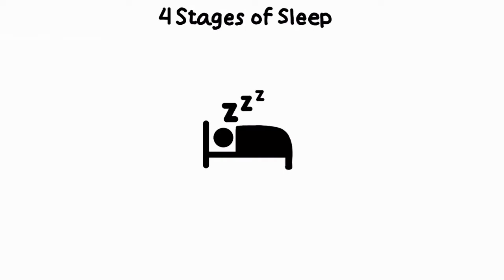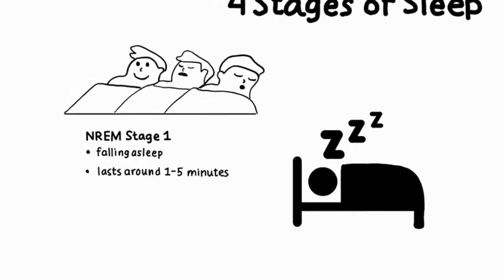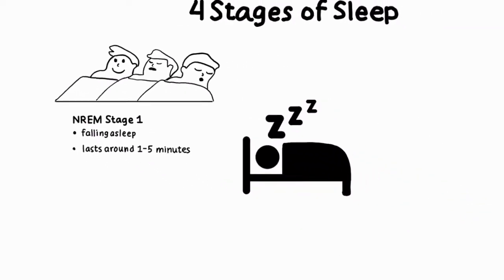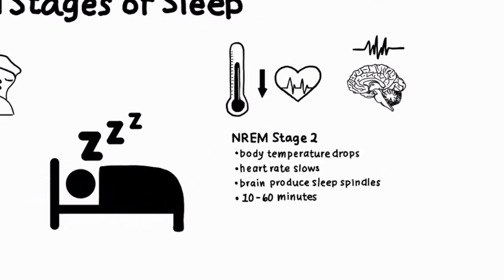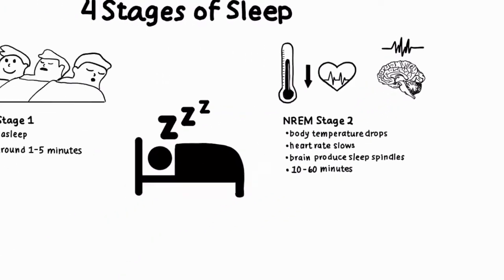Sleep occurs in four stages and is categorized into non-rapid eye movement and rapid eye movement sleep. NREM stage 1 is the transition period of falling asleep. In NREM stage 2, the body temperature drops, the heart rate begins to slow, and the brain produces sleep spindles.